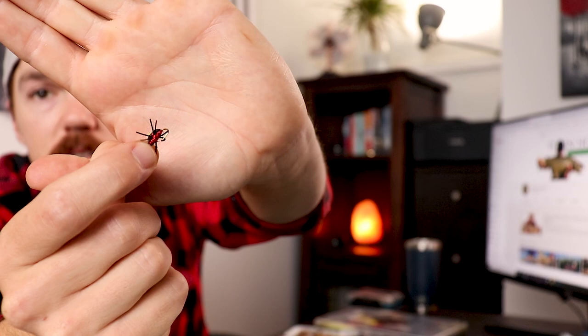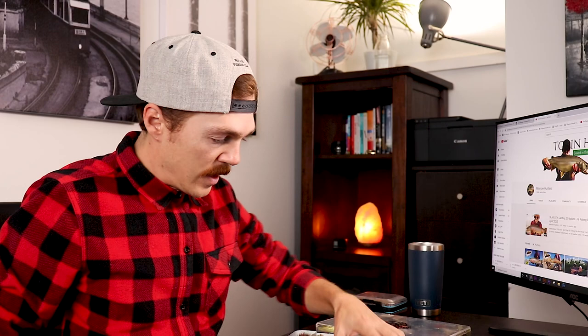Last but not least in the dry flies, anytime you're fishing a small mountain stream I have terrestrials with me. The red ant is always a great fly to have in your box — a red ant or a red beetle, very similar thing.